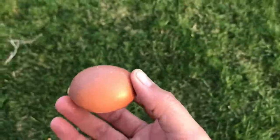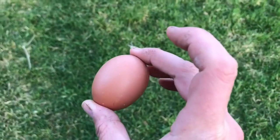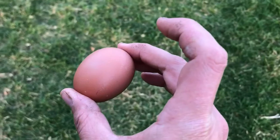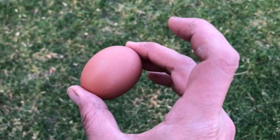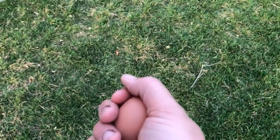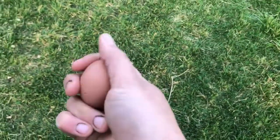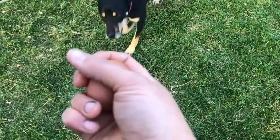I did find one egg back where I found the very first egg, so I'm wondering if it's the same hen that laid it — not in the nesting box. It's kind of warm but it's probably been out for a couple hours, maybe not, I could be wrong.